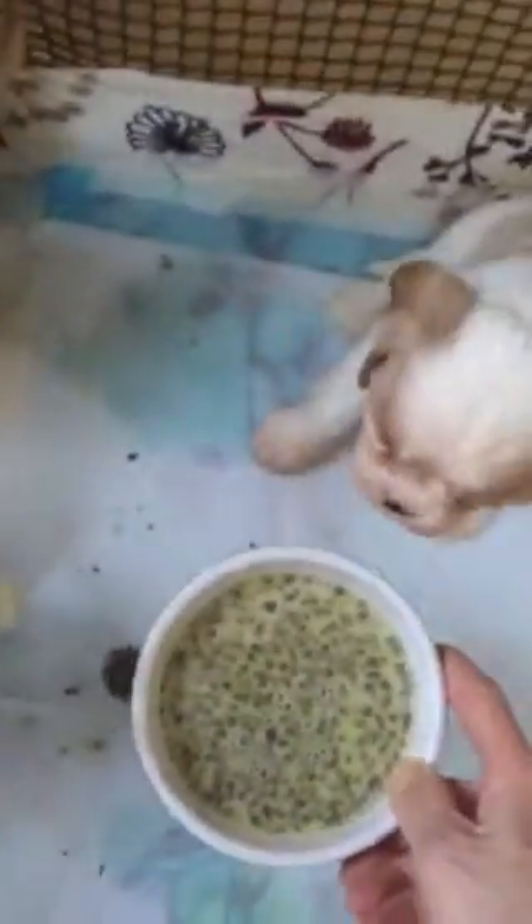Look at that — straight in there! They're very very hungry. Now I've got another bowl here for them because six puppies won't fit around one bowl. So I'm going to give them the second one. Oh dear Clara, come along — you really are a bit slow today.